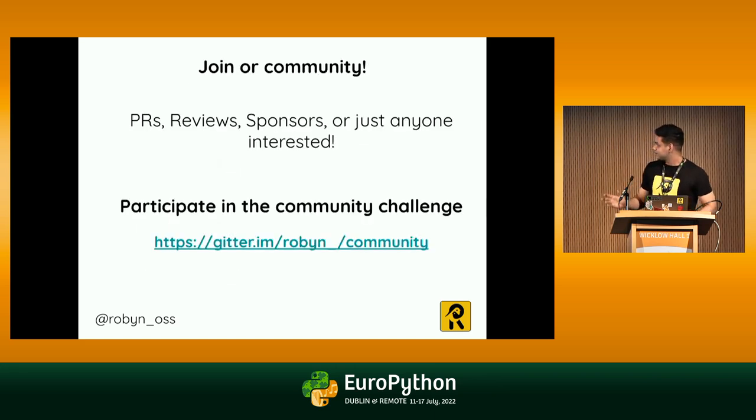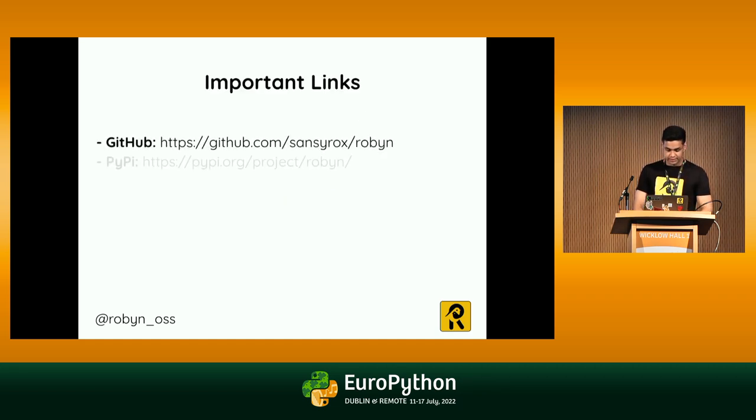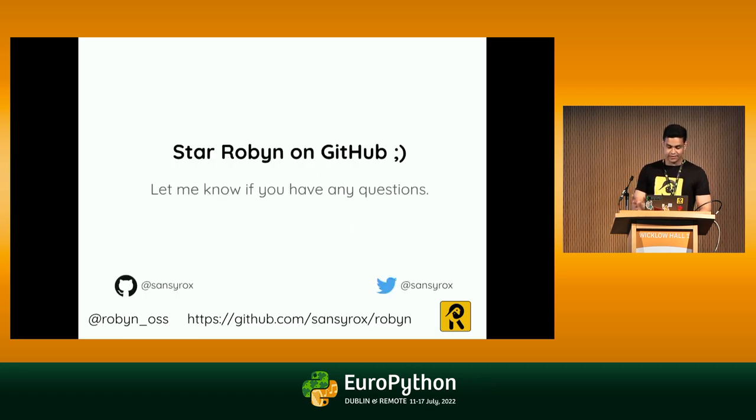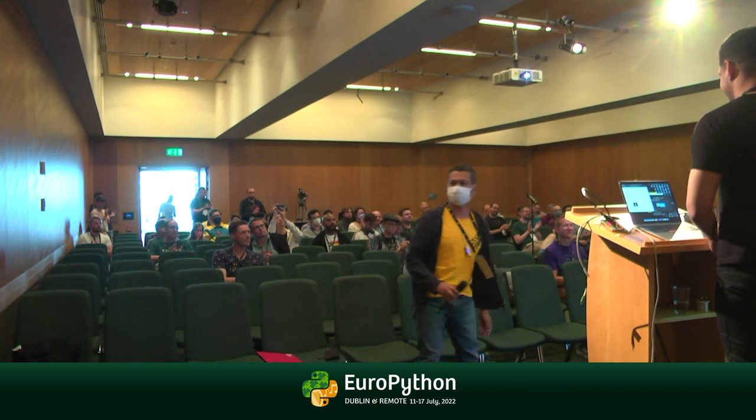Speaking of the community — join if you are interested in making PRs, doing reviews, sponsoring, or if you're just curious. Here is the link to the community. Special thanks to the people who are already there, the sponsors, the contributors — without you folks, it wouldn't have been possible. Here are some important links: the GitHub link, the PyPI link, the website, and the docs link. Star Robin on GitHub, let me know if you have any questions, and we are hiring at Bloomberg.